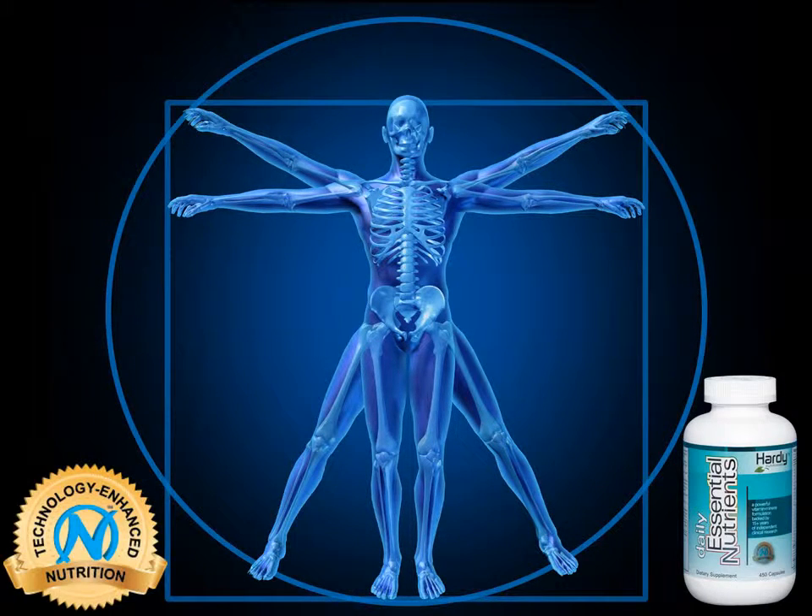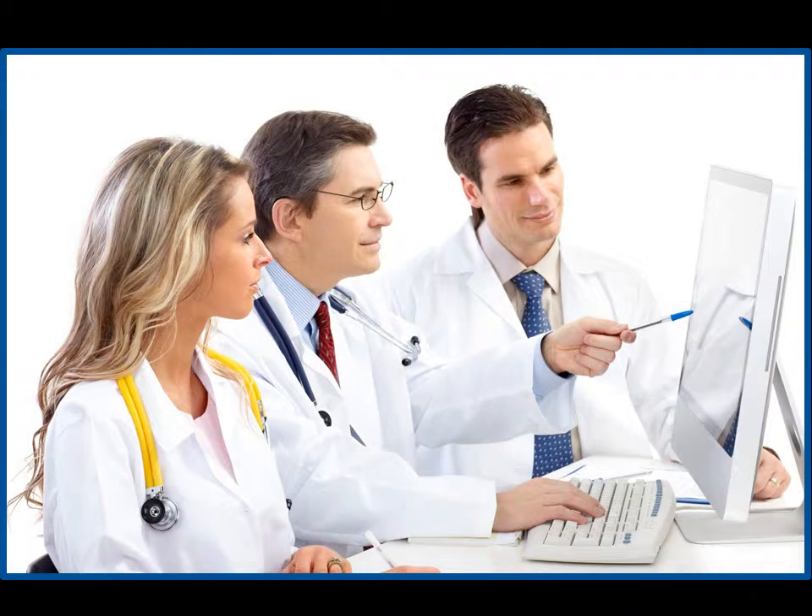Our Nutrotech chelation technology greatly enhances the usefulness of each mineral to the body. As a result, research on our vitamin mineral formulations has shown things that have never been seen before with regular supplements.